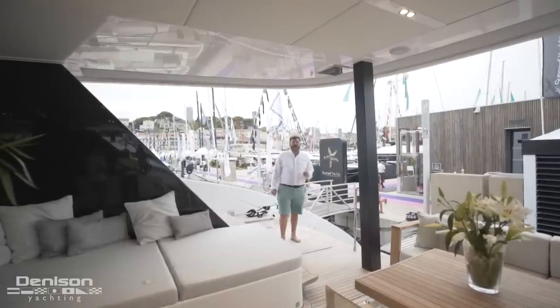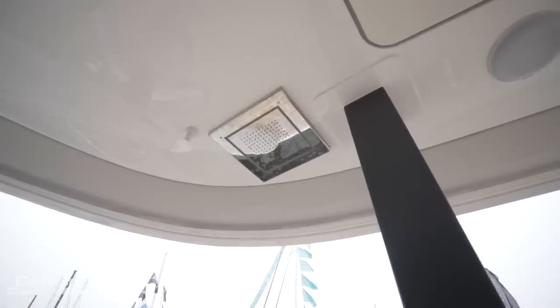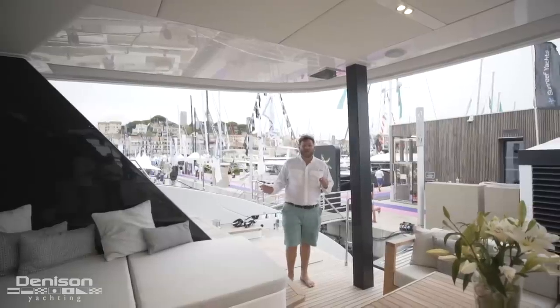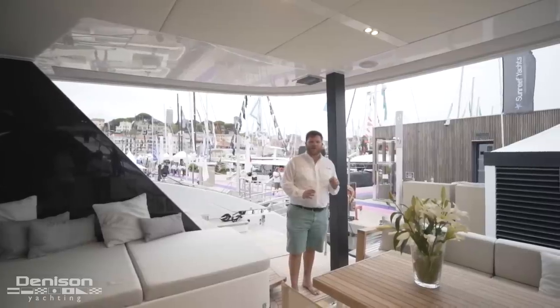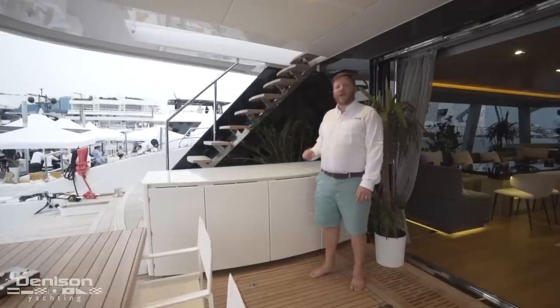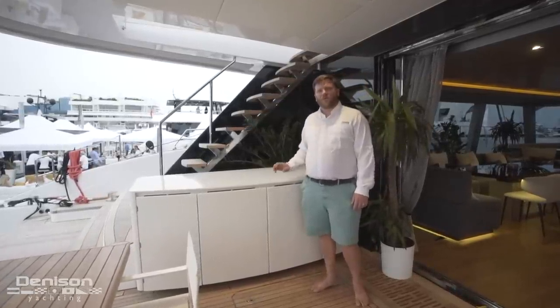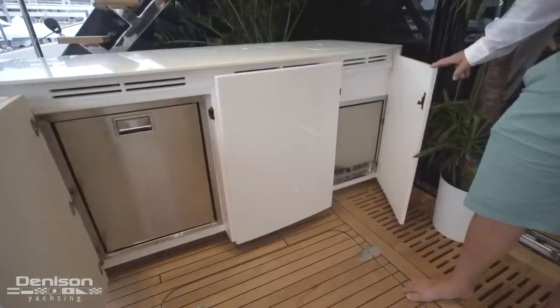There's no better place on a catamaran to catch a sunset than the cockpit. Above me we've got a nice rain shower. On the starboard side there's a very large sun bed. At center line we have a teak table, and because of the modular furniture we're able to have seating for eight. Opposite the sun pad we have a beautiful wet bar with an incorporated refrigerator and plenty of storage, and beneath the bar is also an ice maker.